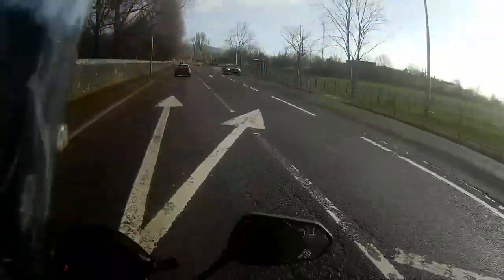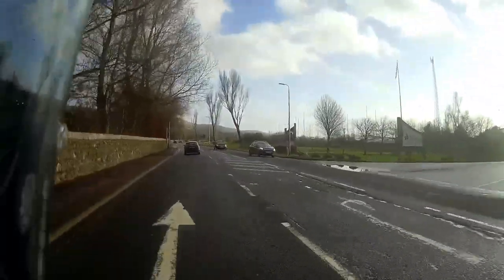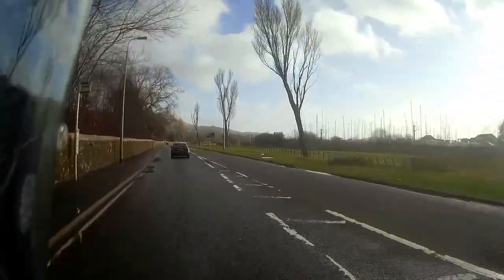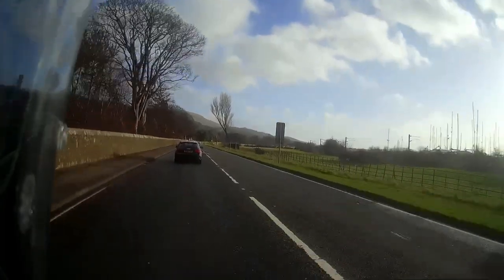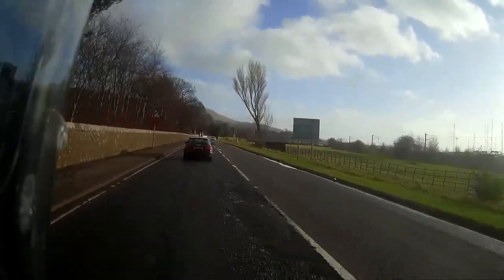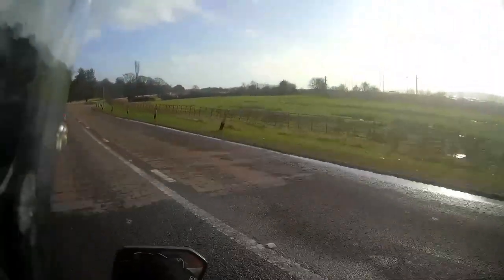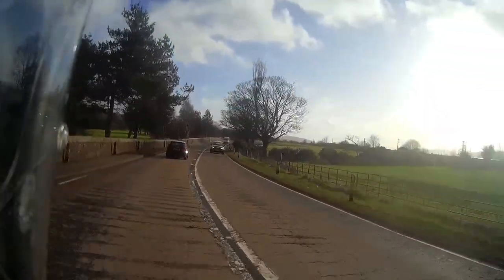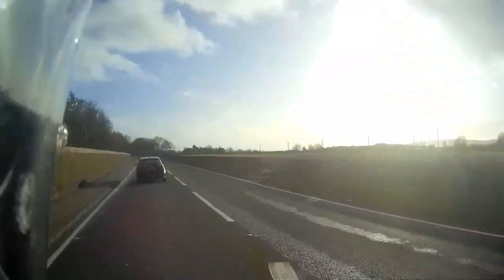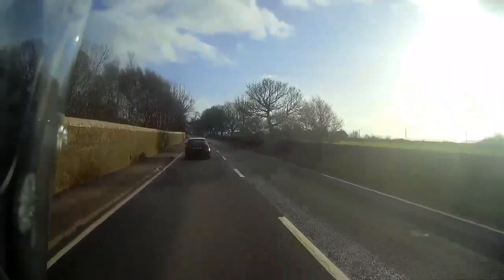Generally in first and second gear on an FZ1 it's held back — it doesn't deliver everything, it's a wee bit sluggish. But this certainly isn't. So that caught me out straight away, going sideways, but I managed to recover it. Need to remind myself to take it a wee bit easier — not used to the power of the bike and a new back tyre.